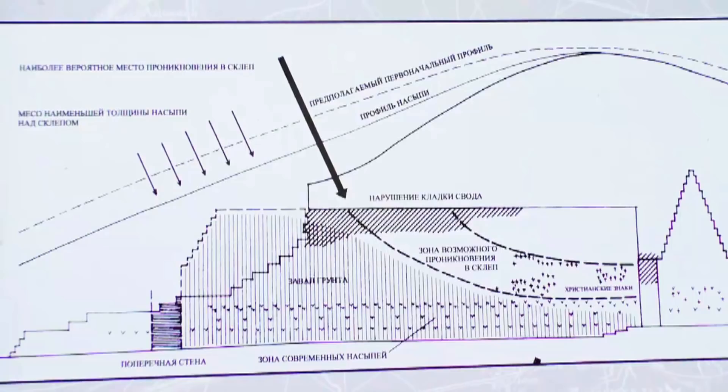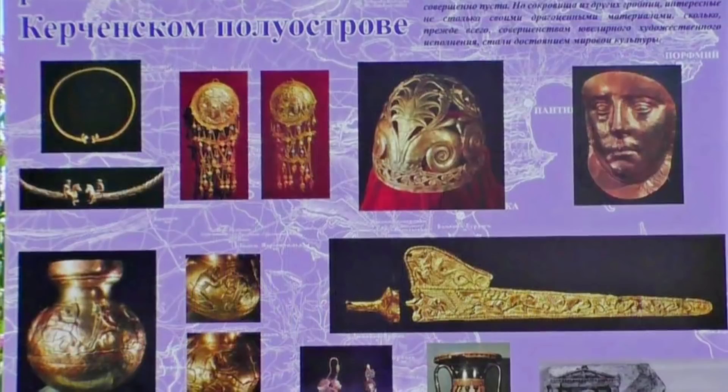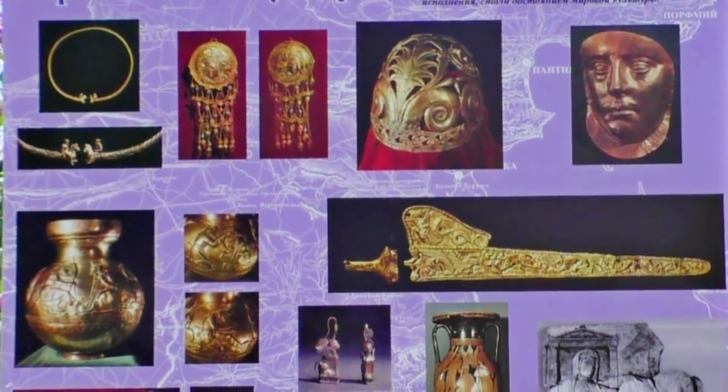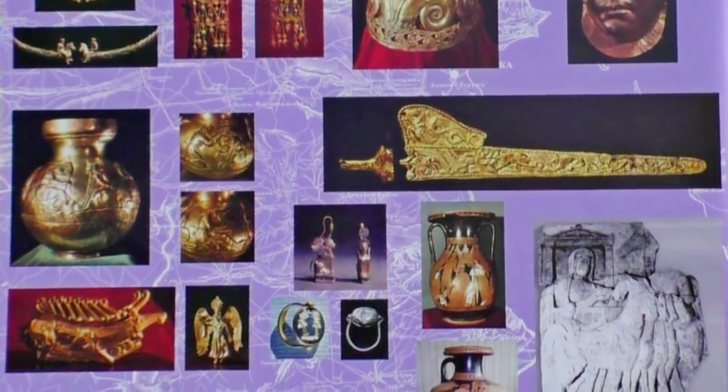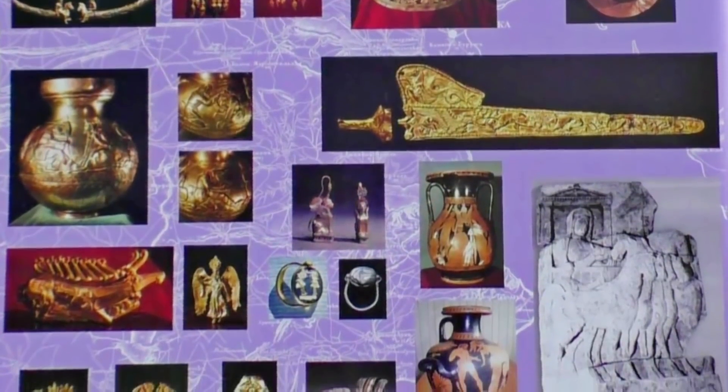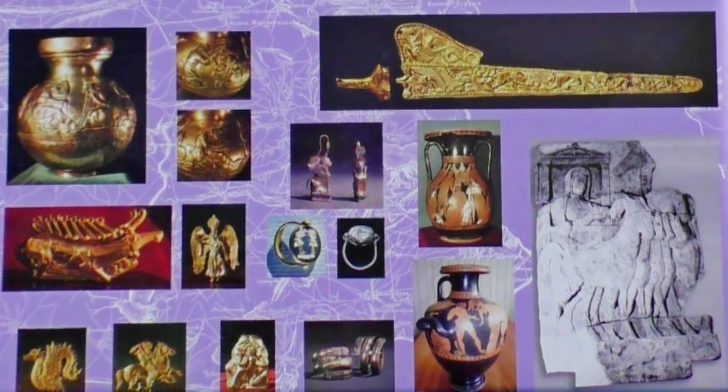Очевидно, этот пролом перекрытия был результатом разрушительной работы грабителей, проникших в склеп. Вот что по этому поводу писал Ашек: «Никак нельзя было ожидать, чтобы хранившиеся в Царском кургане сокровища были похищены, между тем вышло противное. Гробница была совершенно пуста, но сокровища из других гробниц, интересные не столько своими драгоценными материалами, сколько прежде всего совершенством ювелирного художественного исполнения, стали достоянием мировой культуры».